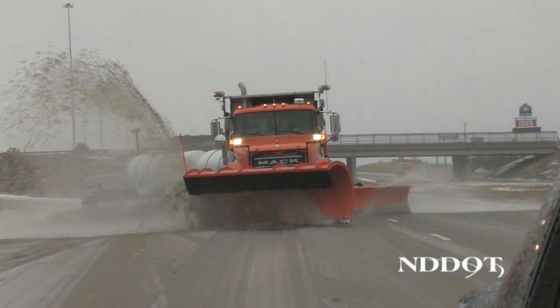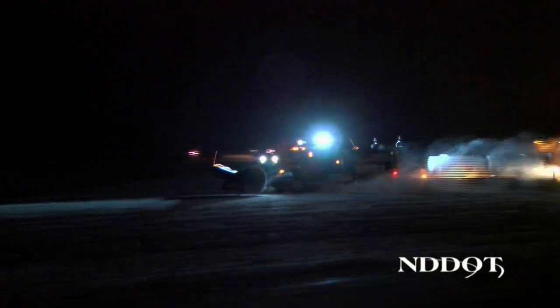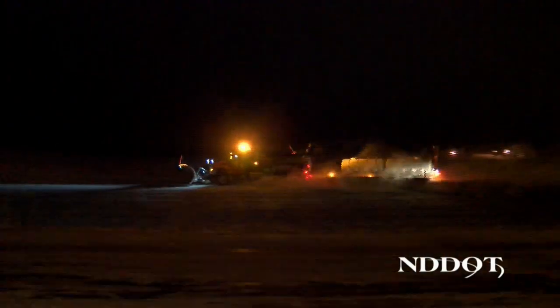Snow plows also have limited visibility, making it difficult for operators to see motorists. Brian Schell with the North Dakota DOT offers some tips when encountering a snow plow.